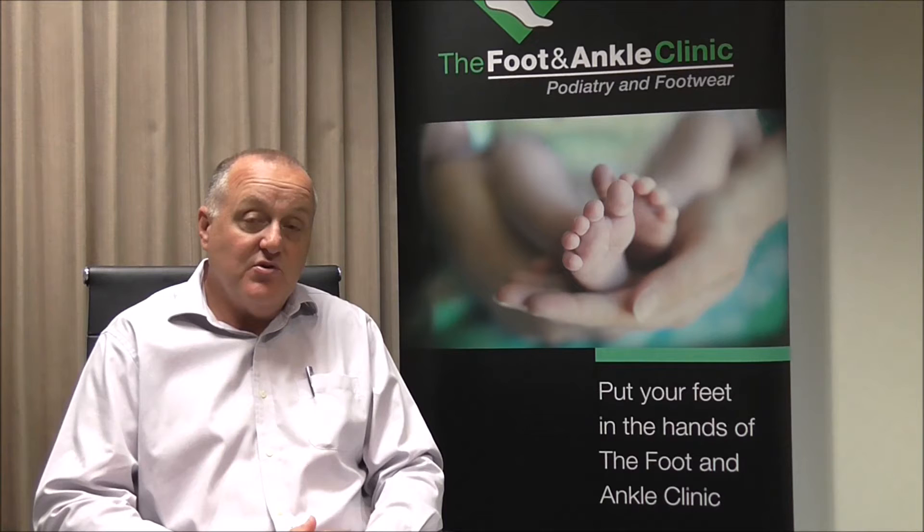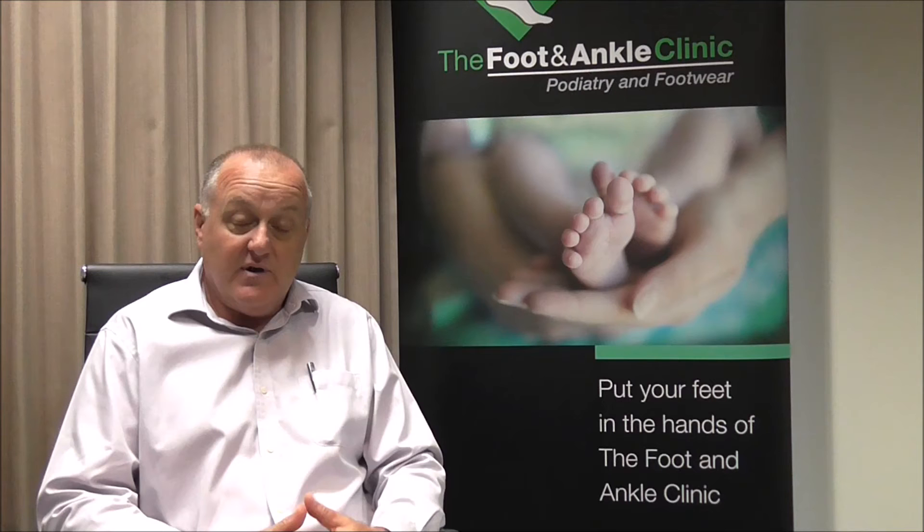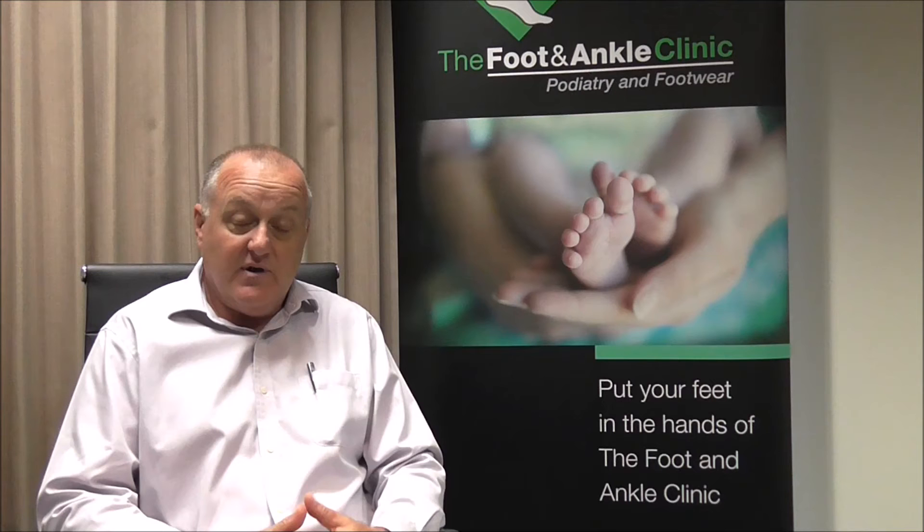These conditions include something like a hammer toe, a bunion, arthritic joints in the foot and or the ankle, repair of fractures of the bones of the foot and ankle, and ligament repairs for an unstable ankle.